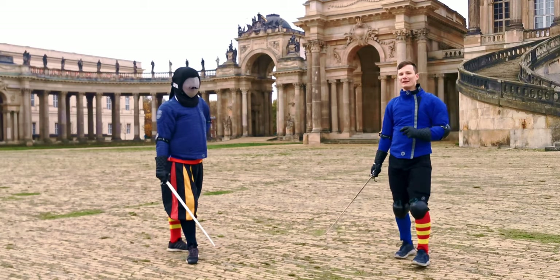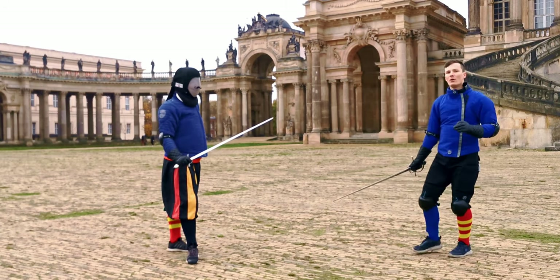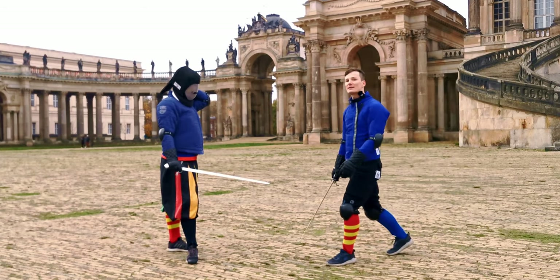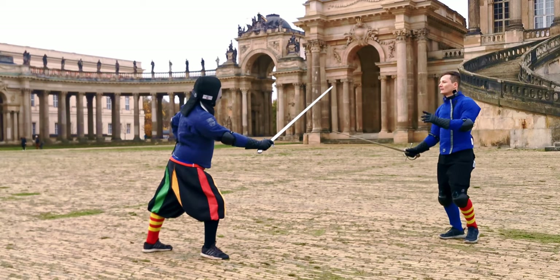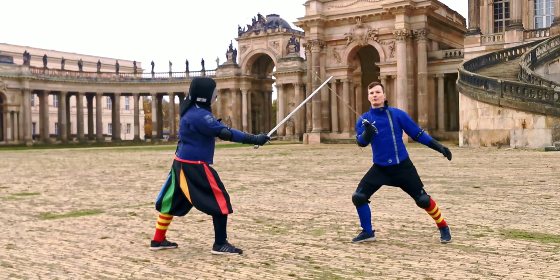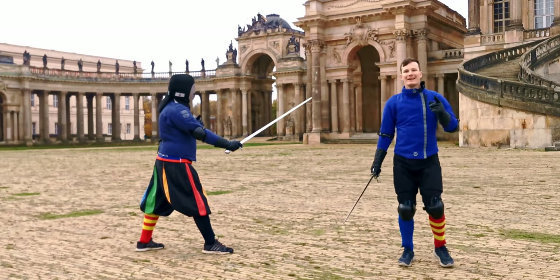Let's start with the advantage of attacking. He says we should only attack when we have the advantage of attacking — that is, when we can reach our opponent with a step or a passing step at the most. So an extension of our front foot, or at the most a passing step with our rear leg. This wide measure is the thing we are striving for, from where we can either just extend with a lunge or at the most attack with a passing step.